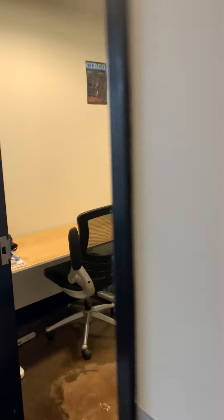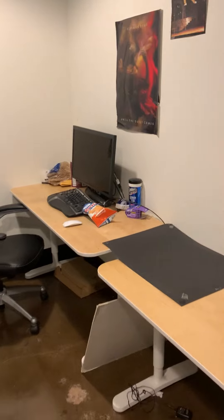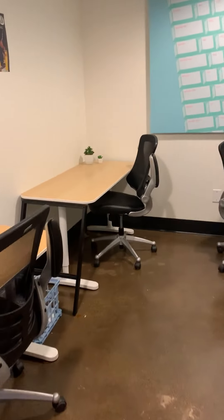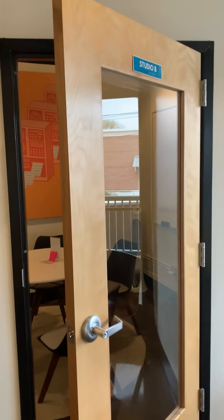Over here we have another private office, and right in the middle here is our shared office, so you can have a private desk where you can keep your items but it is a shared office. And another office and another conference room — this is Studio B.